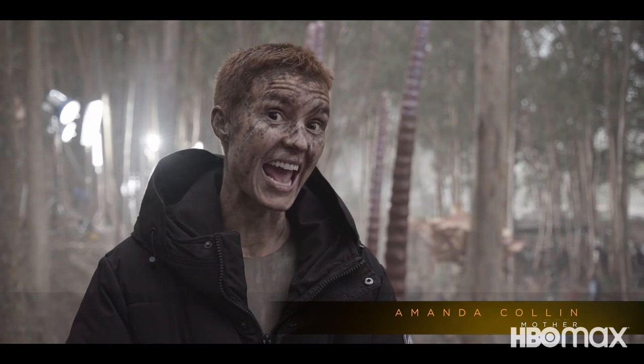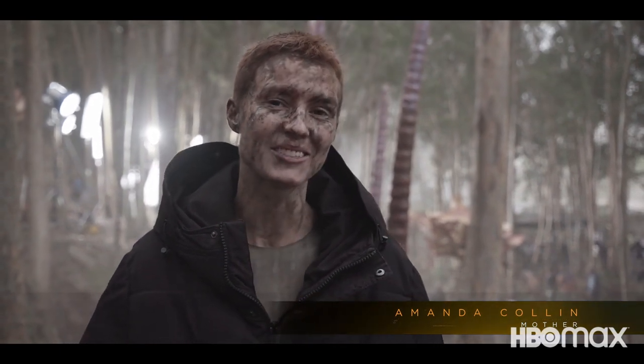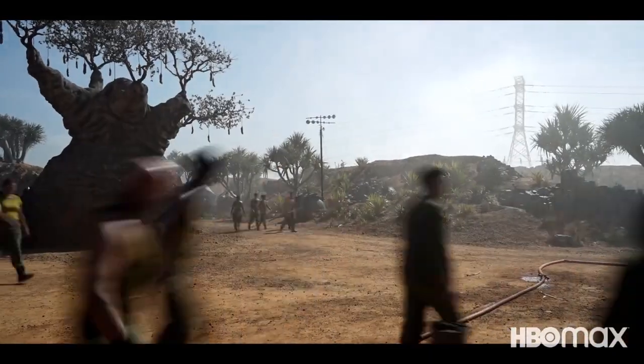I'm Amanda Cullen, and this is the set of Season 2 of Raised by Wolves.